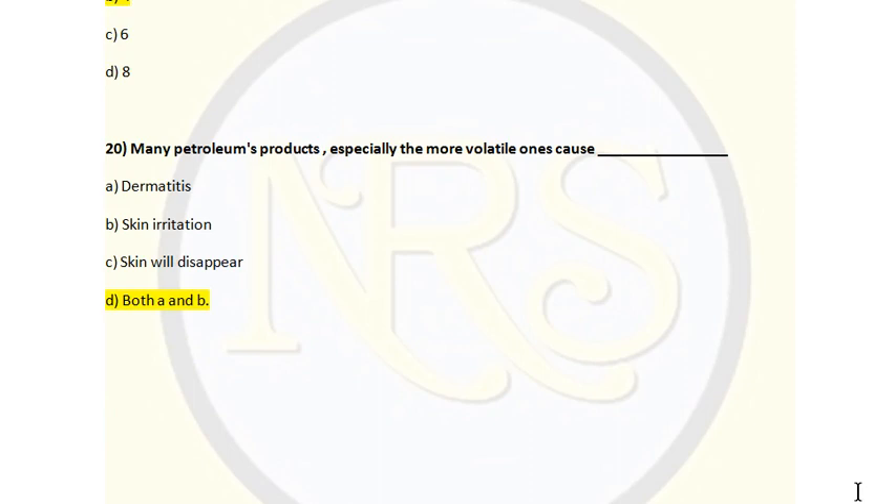Question number 20. Many petroleum products, especially the more volatile ones, cause: Option A, dermatitis; Option B, skin irritation; Option C, skin discoloration; Option D, both A and B. The correct answer is Option D, both A and B. Dermatitis is a general term describing inflammation of the skin, which occurs when volatile petroleum products come into contact with skin. These products also cause skin irritation. So the correct answer for question number 20 is Option D, both A and B — dermatitis and skin irritation.